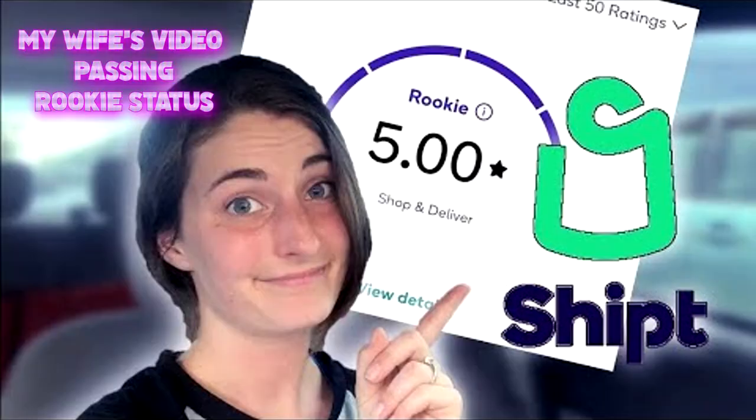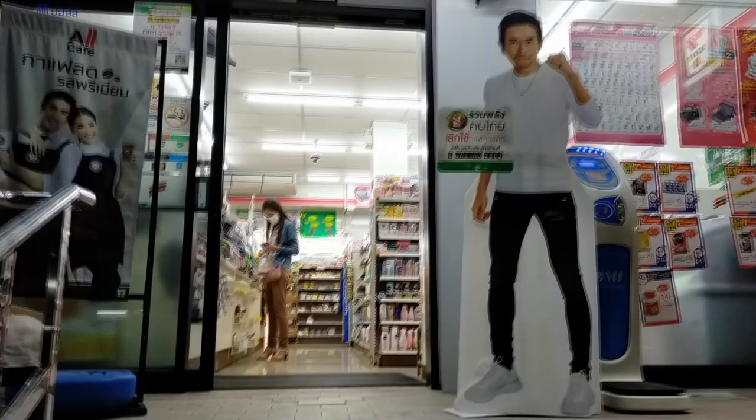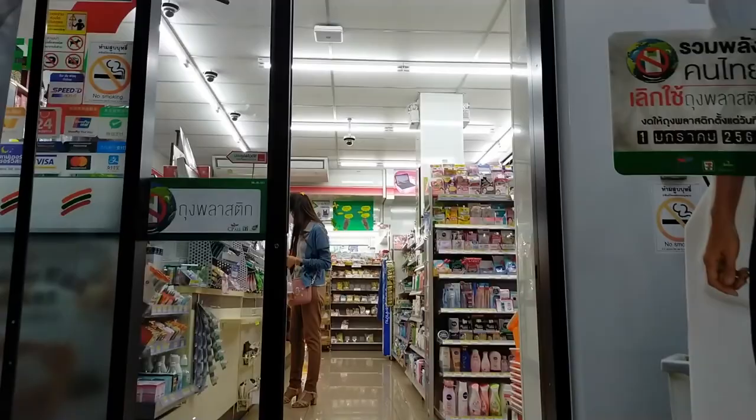Number two: after you complete 10 orders on the app, you will no longer be considered a rookie on Shipt and they will allow you to do more than one order at a time. You can take two orders at once and shop them in the same hour, even if they're different stores. What I do is try to get two orders for one store and do them both at the same time. If you're just starting out and have only done a couple of orders, it's not an option quite yet — but that's how you make the big money.